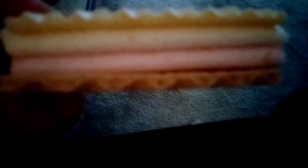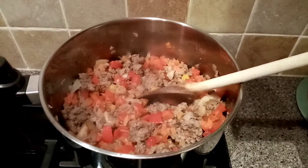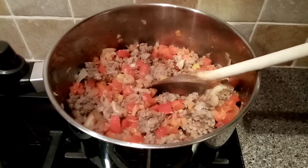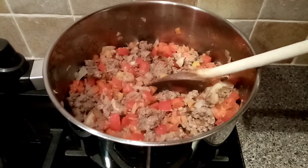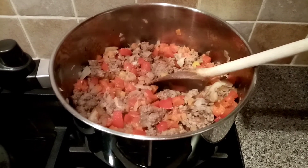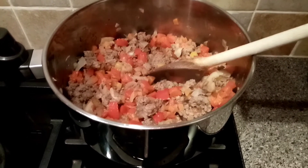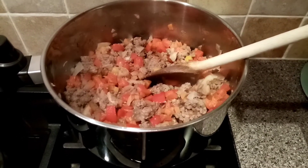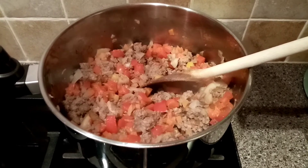We're having spag bol for tea tonight. I've just got the mince, onion, carrots, peppers and mushrooms all browning off, and then I'll add the rest of the ingredients. I'll show you when it's all finished and plated up.